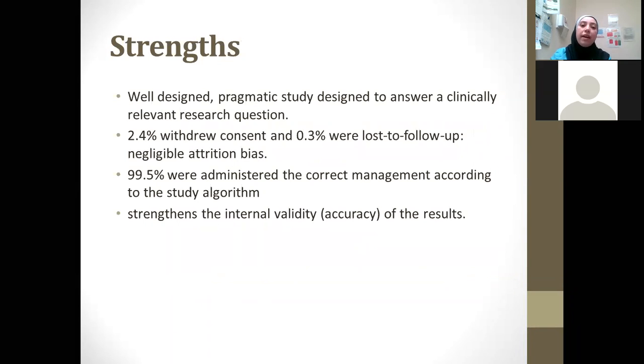Regarding the strengths of this study: it was a well-designed, pragmatic study addressing a clinically relevant research question. Only 2.4% withdrew consent and a negligible number were lost to follow-up, representing minimal attrition bias. 99.5% were administered the correct management according to the study algorithm, meaning the controlled trial worked as intended and strengthens the internal validity of the results.